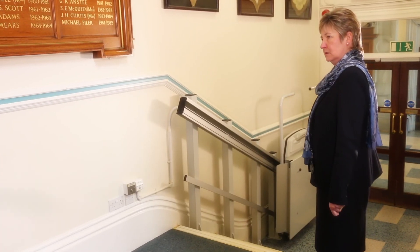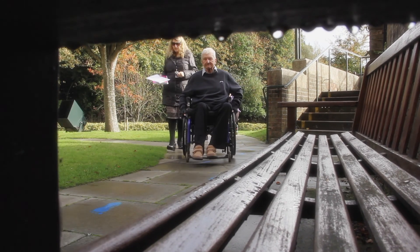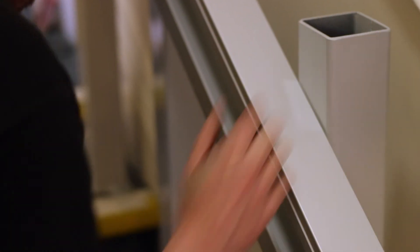To help us get it right, we asked local disabled people to advise us on access improvements. We commissioned DOTS Disability to arrange an access survey of the Town Hall, which was carried out by people with different impairment types. The survey led to a series of recommendations, most of which we have now implemented.